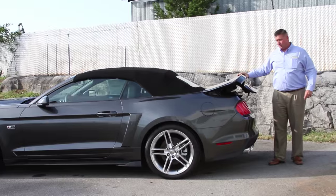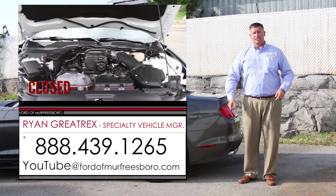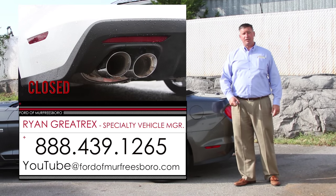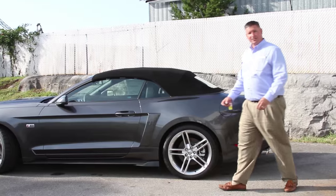If you'd like more information on one of these new 2015 Roush Mustangs, you can give me a call at 888-439-1265, or Ford of Murfreesboro, just outside Nashville, Tennessee. We do offer shipping options. Airport pickup is available — if you'd like to fly in, Nashville BNA Airport is the closest to us. Come visit this beautiful state. Let's put the top down and see the rest of these features.